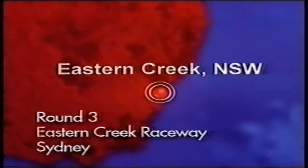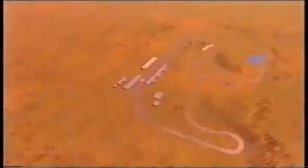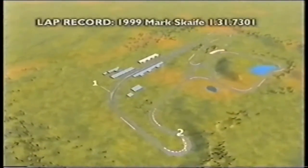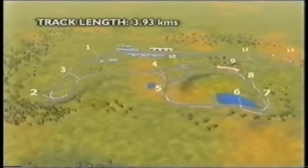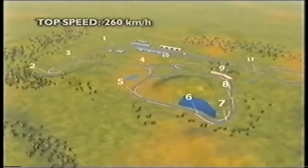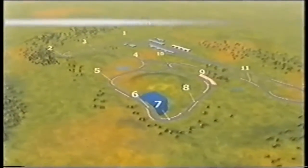Eastern Creek is the first of two Sydney stops on the V8 Supercar calendar. The International Raceway is on the outskirts of Western Sydney. There are 12 turns, including one of the fastest start-finish lines in the country. It's a 3.93km track, with a top speed of 260km/h.